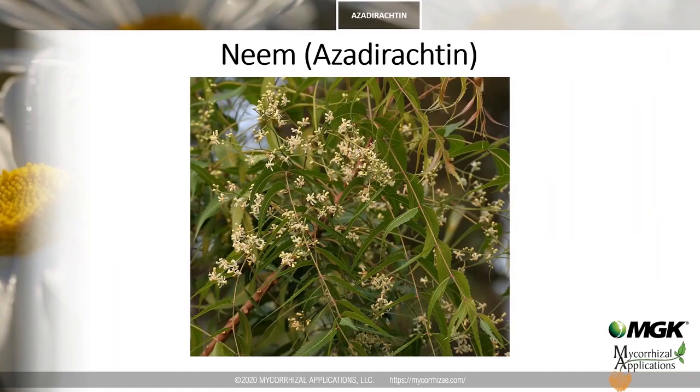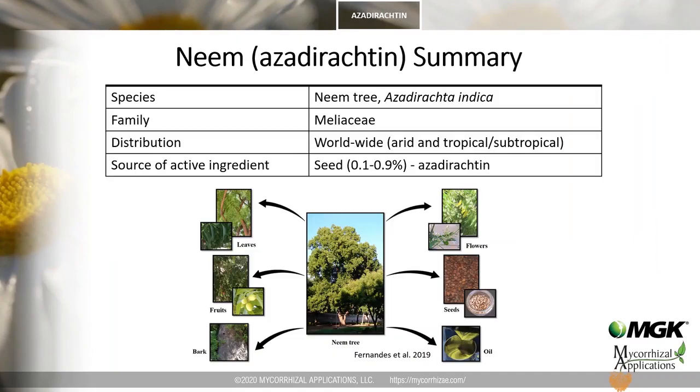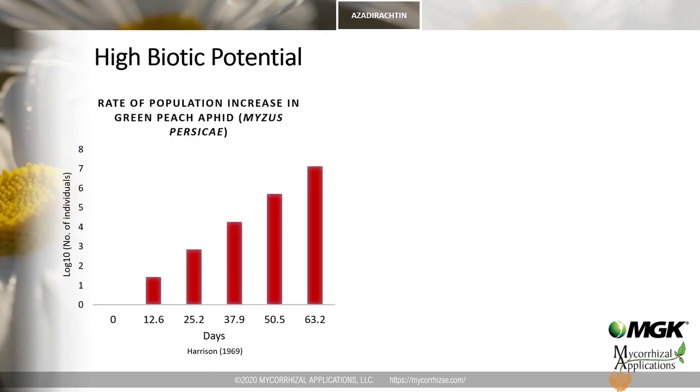Let's move on now to neem and azadirachtin. Neem is a fast-growing tall tree native to the Indian subcontinent and has been used from the dawn of civilization for medicinal, oral hygiene, and insecticidal purposes. The most insecticidally active compound in neem is azadirachtin, sourced from the seed. Azadirachtin is unique among botanical insecticides because it belongs to a class of compounds that affect the growth and development of insects — also known as IGRs — and there are a number of synthetic IGRs also available in pest management.